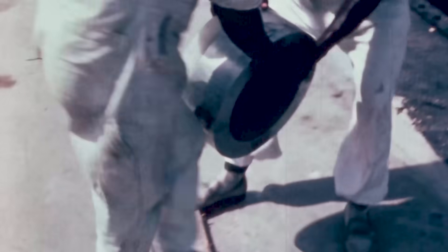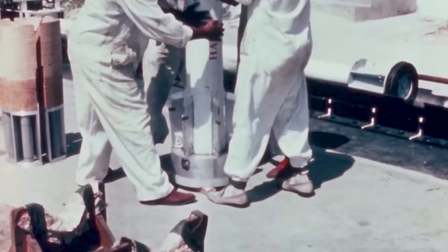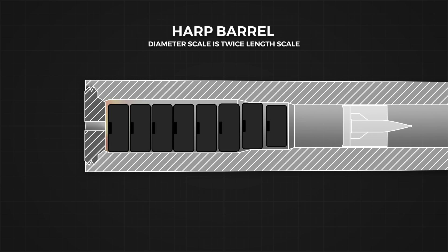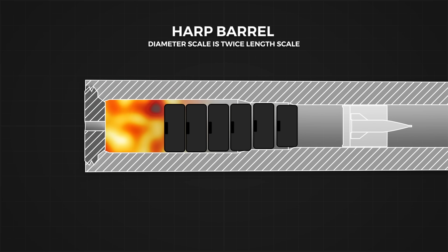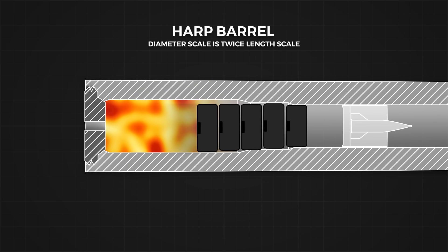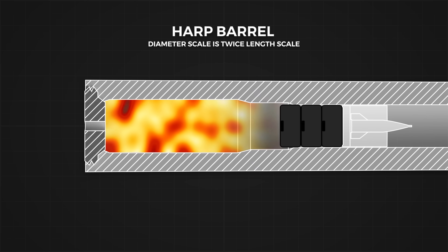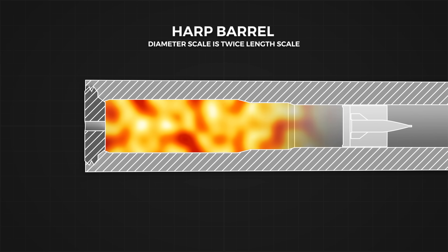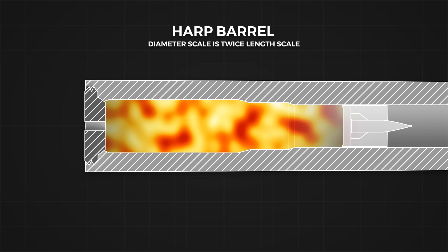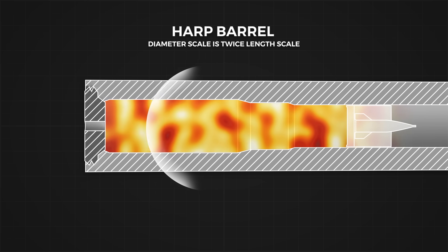Unburnt black powder means the total energy potential of the propellant was not realised, indicating a larger problem. The primer ignites the first black powder bag, creating a pressure front that forces the column of bags towards the sabot base while hot gas flows around the edges towards the projectile. The flame front marches forward slower than the pressure front, which compresses the bags and impedes ignition further. The column impacts the sabot at high speed, and a high-pressure region forms in the compacted zone, travelling back towards the breech and wasting precious kinetic energy.